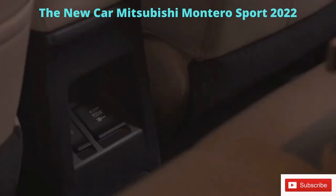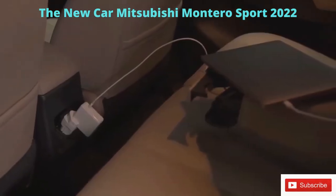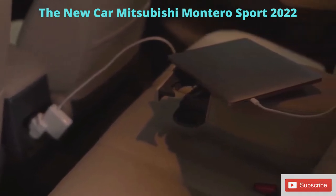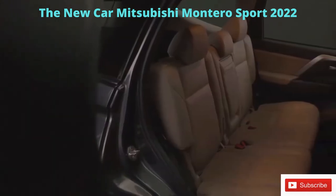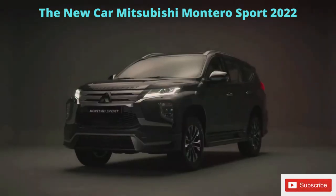The conveniently placed front and rear USB ports allow the driver and passengers to stay connected. The AC power outlet is now located on the rear side of the center console, making it hassle-free to charge computers on longer rides or supply power to camping equipment. The result is a comfortable, convenient, and luxurious experience for the driver and all six passengers.